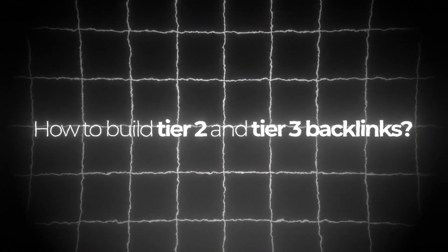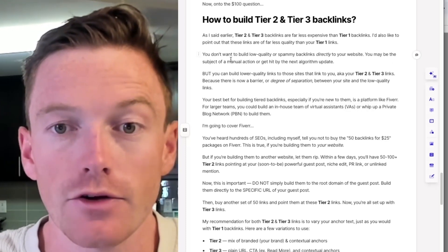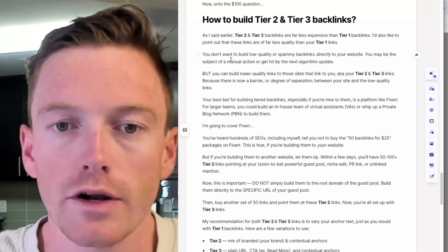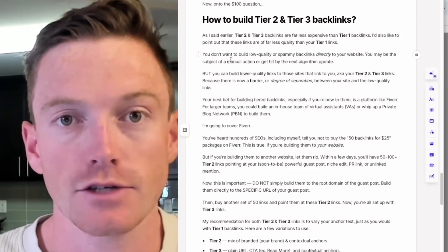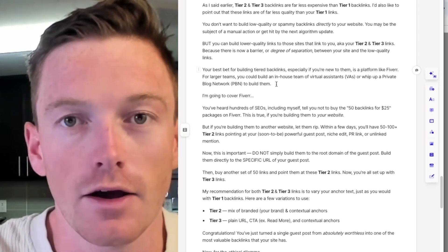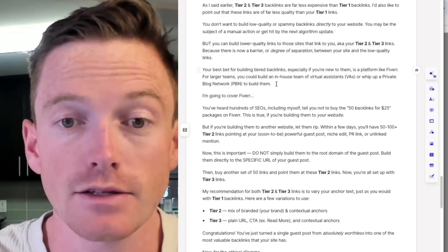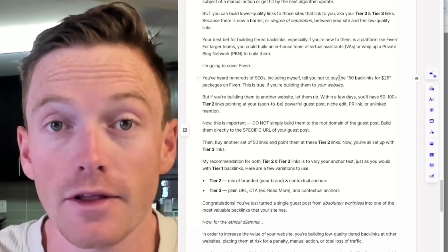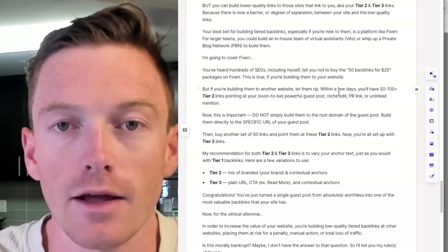On to the big question: how to build tier 2 and tier 3 backlinks. As I said earlier, these are far less expensive than tier 1. These links are far less quality than your tier 1 links — you don't want to build low-quality or spammy backlinks directly to your website, as you may be the subject of a manual action or get hit by the next algorithm update. However, because you're building them to another site, you can build slightly lower-quality links, which enables you to build more for less. Because there's now a barrier — essentially a degree of separation, another website in between yours and the actual tier 1 backlink — you've got a bit of protection from Google. Your best bet for building tiered backlinks, especially if you're new, is a platform like Fiverr. I've said on this channel I never build backlinks from Fiverr, but I've definitely built tiered backlinks from Fiverr, and it's worth a shot.